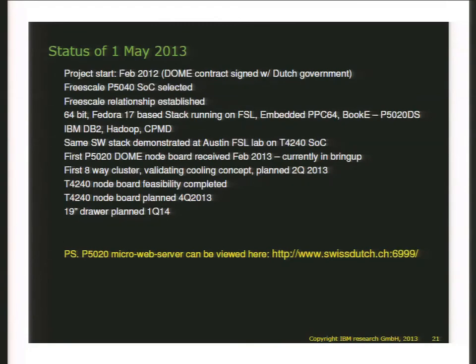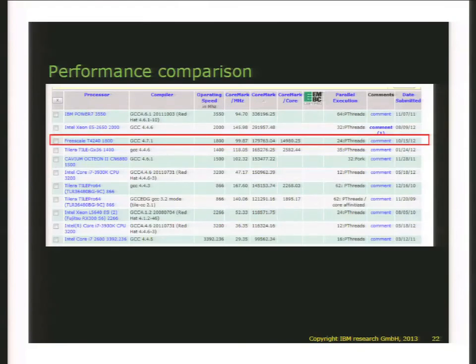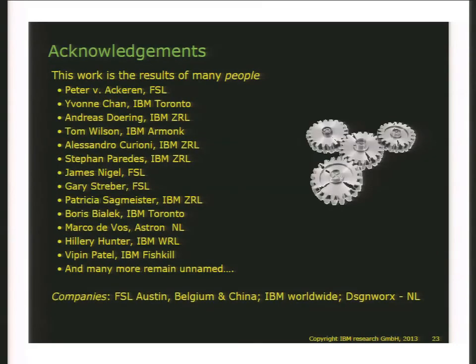I maintain a micro web server based on the demonstration system that you can actually see running — it's a very simple web page, but proof that these things work. The performance of the T4240 is nothing to be sneezed at: it runs at two-thirds the performance of an IBM P7 chip, but at much lower power and much lower cost. It is a commodity part.